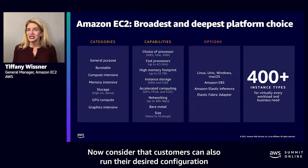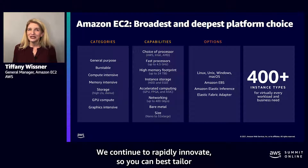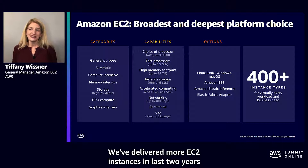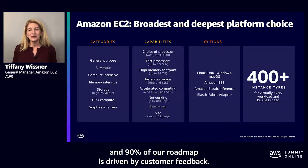Customers can also run their desired configuration across Windows, Linux, Unix, and even macOS. We continue to rapidly innovate so you can best tailor your compute to the needs of your application. We've delivered more EC2 instances in the last two years than in the 13 years prior to that, and 90% of our roadmap is driven by customer feedback.